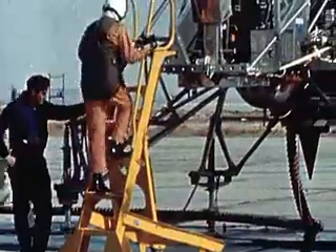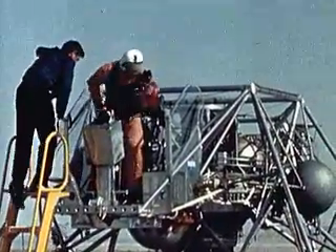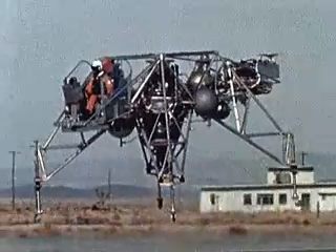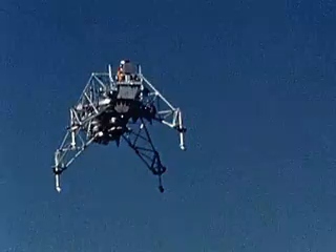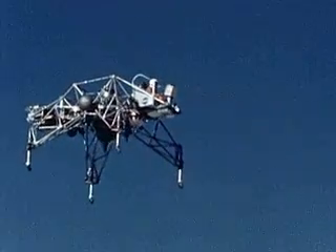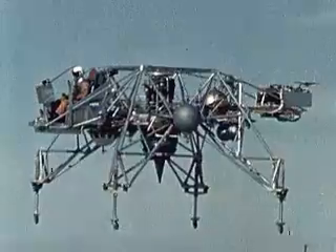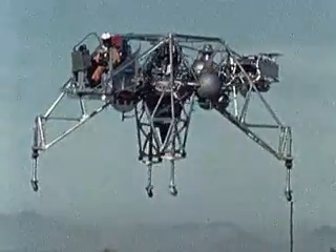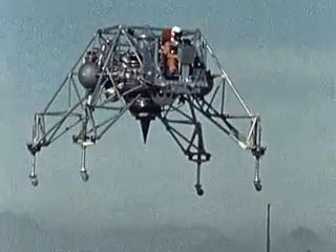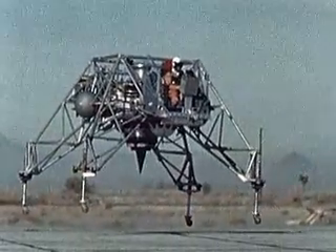If the M2F1 was strange, the Lunar Landing Research Vehicle was out of this world. During the 1960s, NASA had embarked on a journey to the moon. The Apollo program's mission was to land men on the moon and return them safely to Earth. No one on the Apollo program wanted the first lunar landing — with its high pilot workload and psychological stress — to be the first time an astronaut team flew a lunar landing descent profile. To help train astronauts for this difficult task, Dryden engineers Don Bellman and Gene Matranga, along with Bell Aerospace, conceived of an in-flight simulator. It became known as the Lunar Landing Research Vehicle, or LLRV. The LLRV was a free-flying simulator held aloft by a turbofan jet simulating the moon's gravity and maneuvered with hydrogen peroxide thrusters.